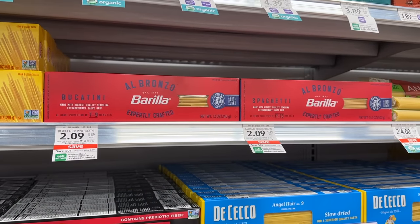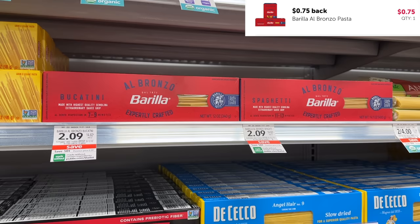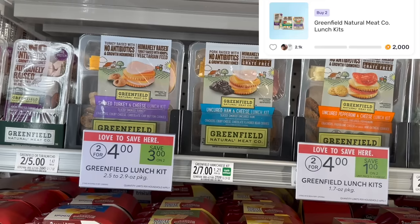I'm grabbing the Berea again this week — these are $2.09. We have a $1.50 digital coupon, making it 59 cents, and then we have 75 cents back on ibotta, which makes it a 16 cent money maker. These little Lunchable kits are really good — I may or may not be eating one right now.